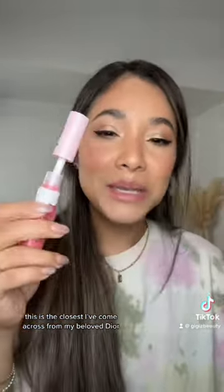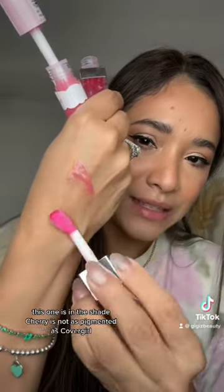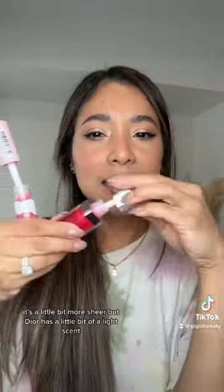This is the closest I've come across to my beloved Dior. This one is in the shade Cherry. It's not as pigmented as CoverGirl — it's a little more sheer. Dior has a little bit of a light scent, while this one has a fruity scent.